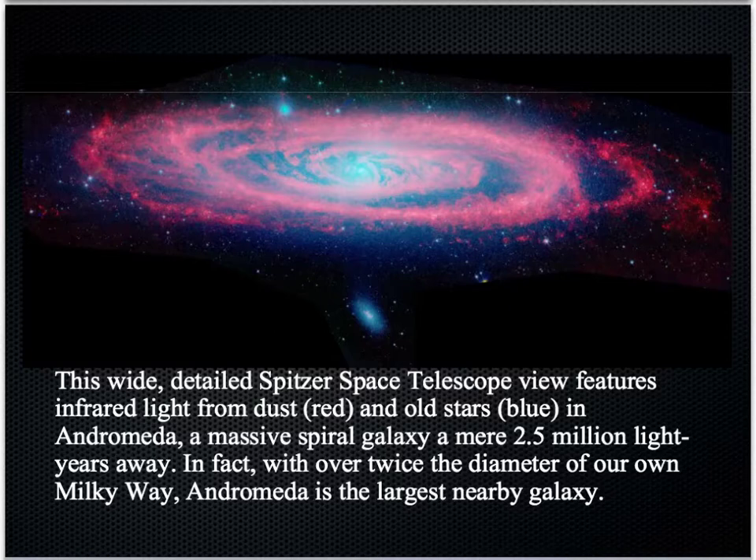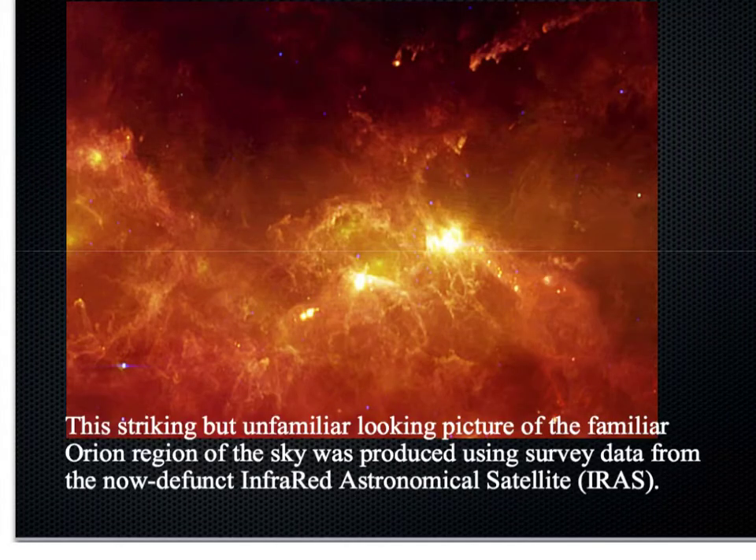This galaxy is in fact on a collision course with our own and scheduled to arrive in about four billion years. Another photograph processed to make visible the invisible, that is the infrared rays. This is the Orion region of the sky.